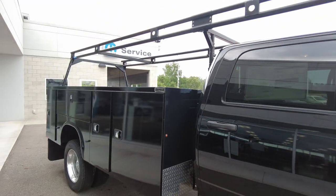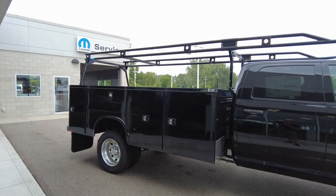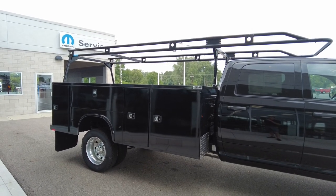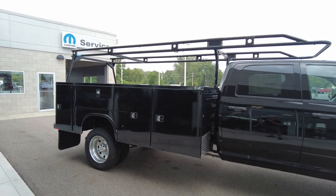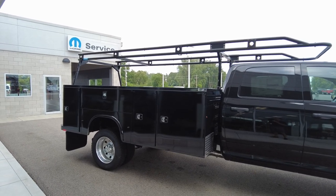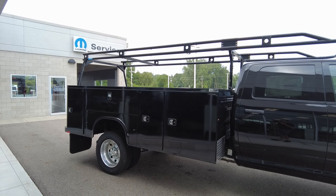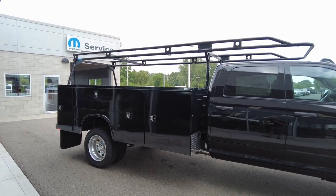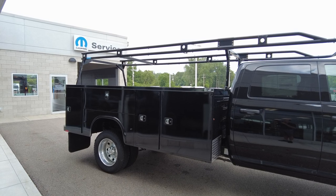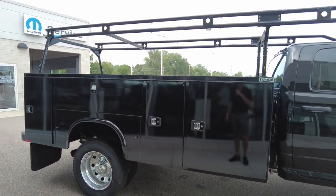Coming to the service body itself — this is a Napa Hide service body, one of the premium names in the industry, painted to match the factory color. It's made of galvaneeled steel. Historically, service bodies rust out, so manufacturers went to aluminum, but aluminum isn't as strong as steel. What Napa Hide has done is create galvaneeled steel — similar principle to galvanized in that it doesn't corrode or rust, but stronger and smoother, so paint adheres to it much better than galvanized steel.